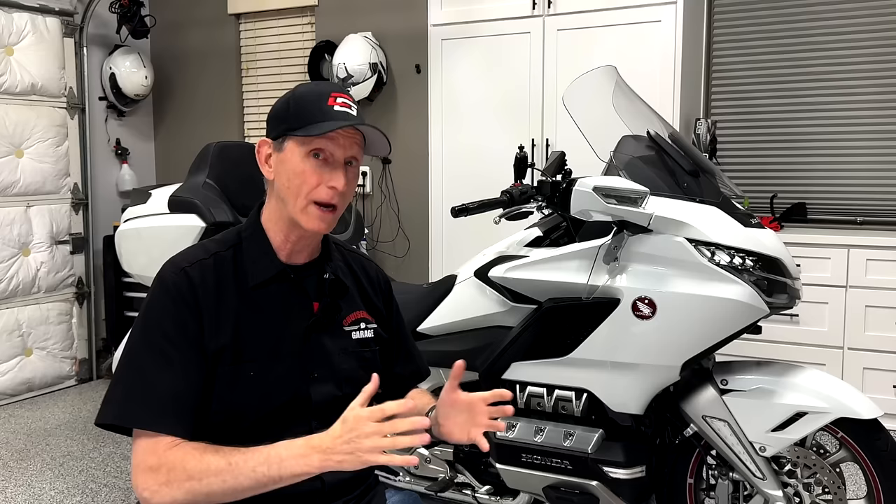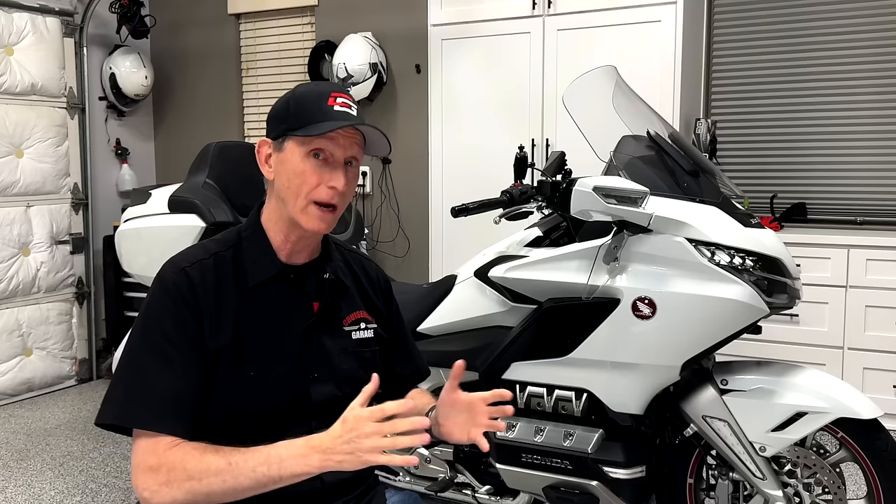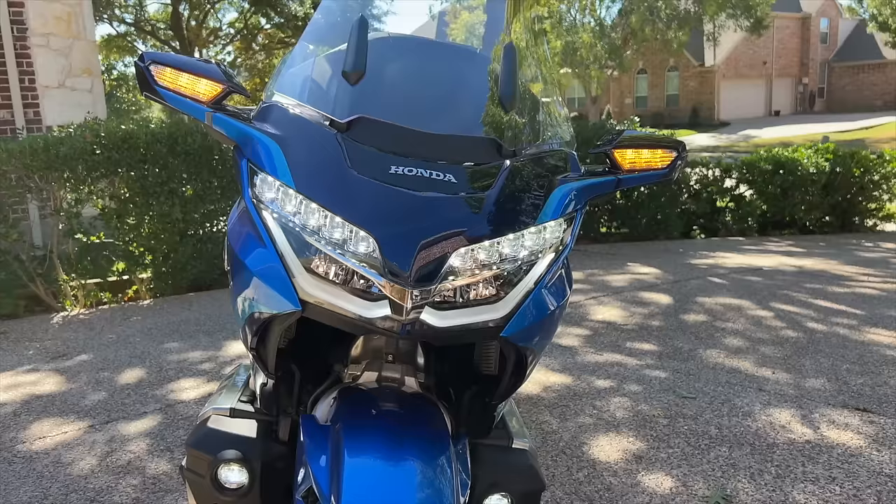I think the styling is sort of timeless, at least for the next five years — a great platform. I really like the all-LED lighting; it puts out a nice amount of light, better than any motorcycle I've tested. And I've tested Indians, Harleys, big BMWs, and the Can-Am Spyder RT.